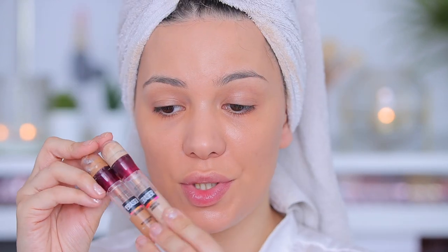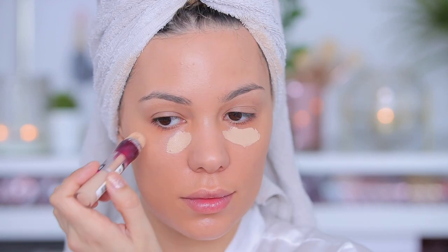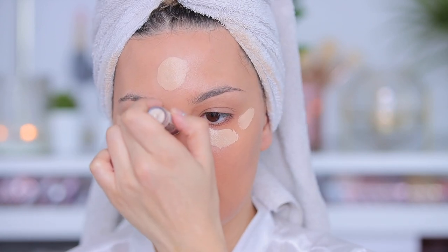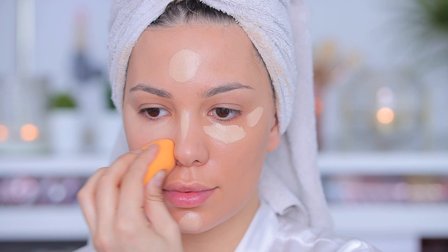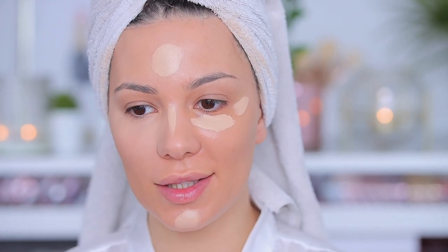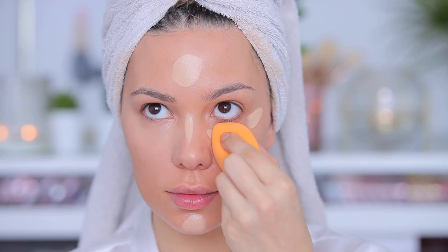Next I'm going to use the concealer version of that foundation. I'm using one in the shade Tan and another in the shade Light — one for highlighting and another for bronzing my skin. This concealer blends like a dream and I love the super bright under eye, it's just so pretty.